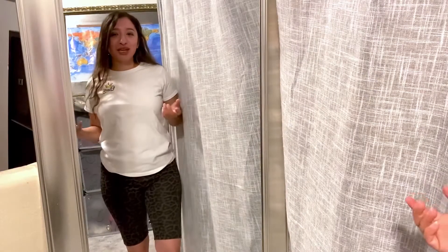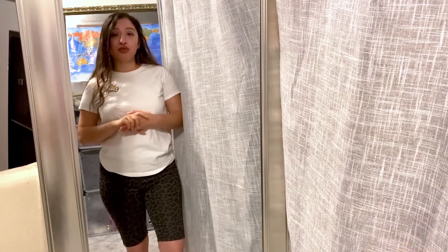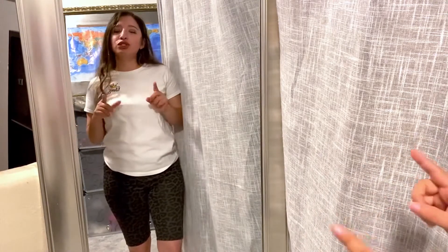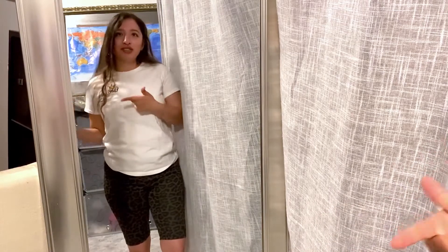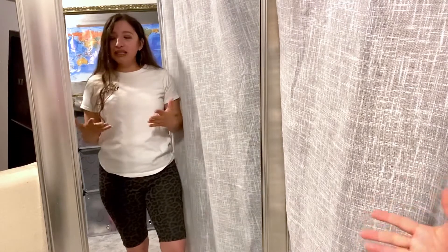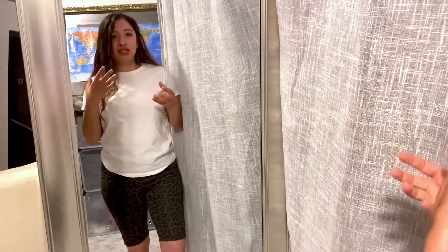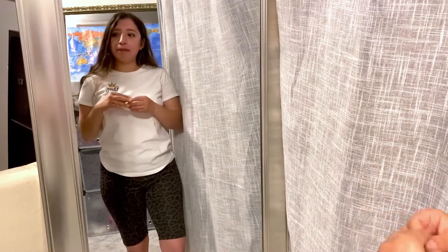Hi everyone, it's your girl Melly. Welcome back to my channel. In this video I'm gonna be showing you some of the items that I recently purchased from Facebook online boutiques — these are two different ones. I kind of wanted to wait to do this video because I just yesterday purchased a couple more items that are really cute, but I think this will give you an idea of what kind of clothing these boutiques might have.